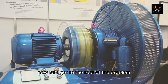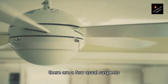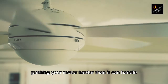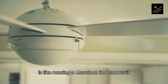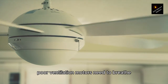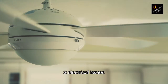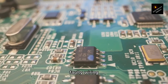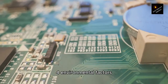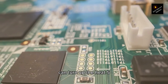Now let's get to the root of the problem. What's cooking your motor? There are a few usual suspects. 1. Overload — pushing your motor harder than it can handle is like running a marathon in a snowsuit. It's going to get hot. 2. Poor ventilation — motors need to breathe too. Blocked or insufficient airflow is a no-go. 3. Electrical issues — faulty wiring or incorrect voltage can add unwanted spice to the mix. 4. Environmental factors — working in high temperatures or dirty conditions can turn up the heat.